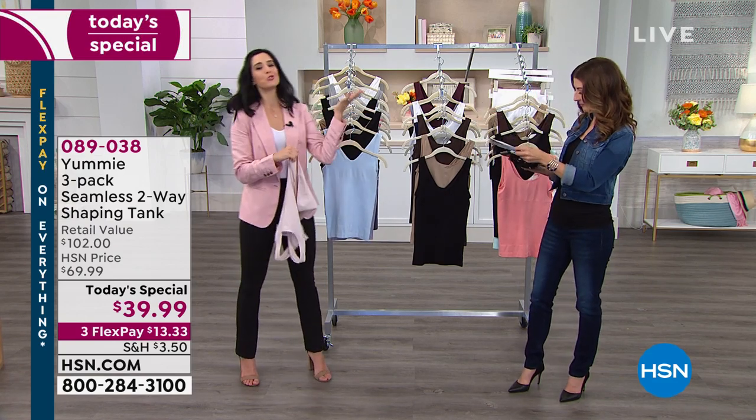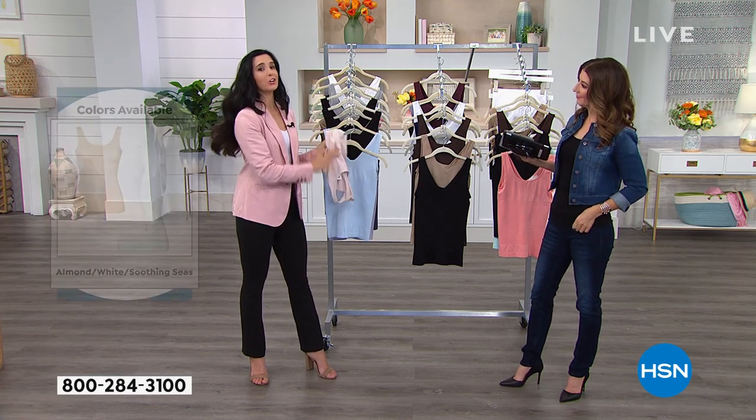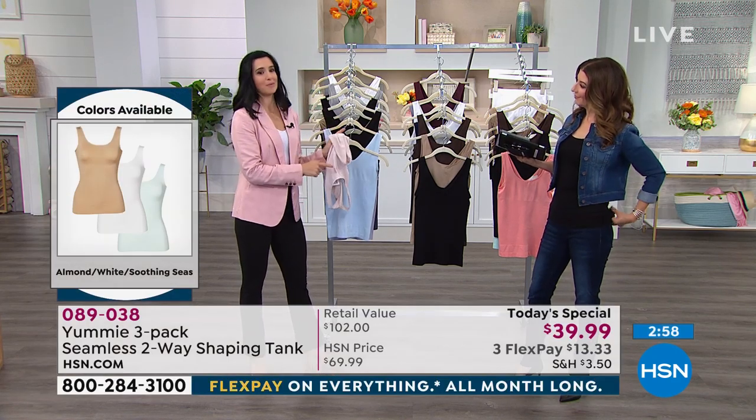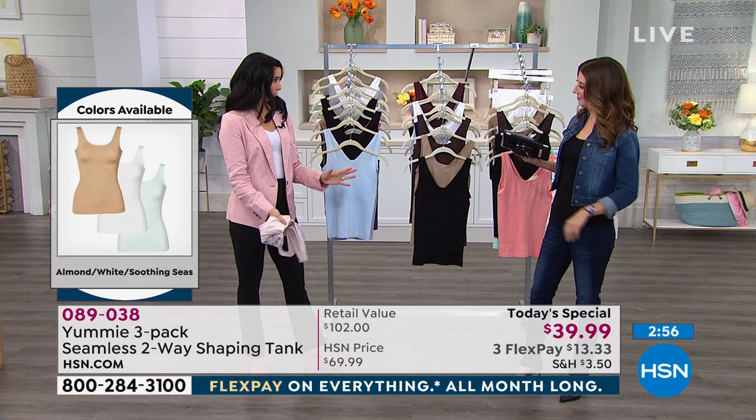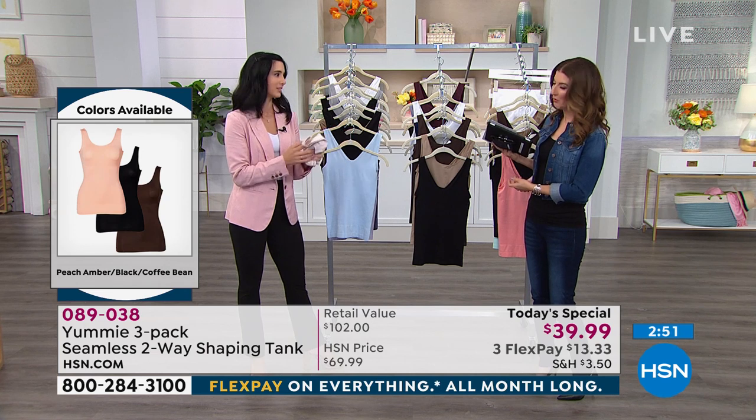If you're traveling this summer, think about what you're going to pack. Take a look at our colors and get the pack that's going to match — you'll have so many different looks in your suitcase. They fold up easily and you can wear them so many different ways.